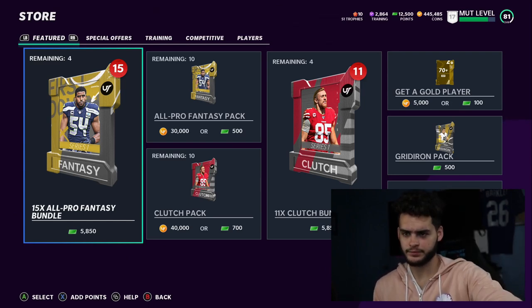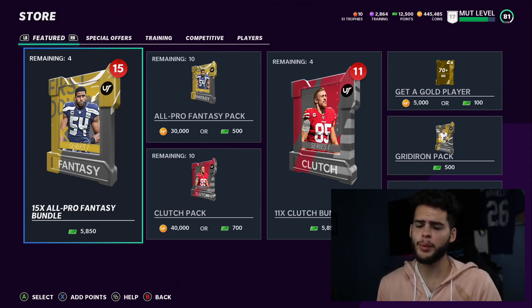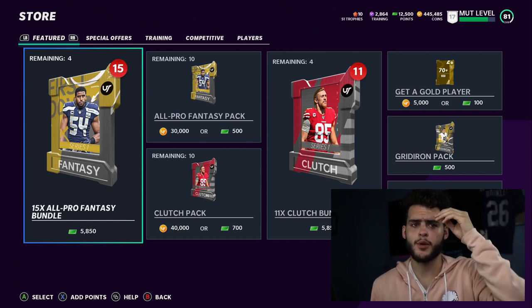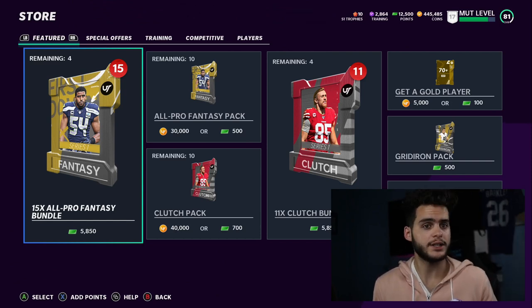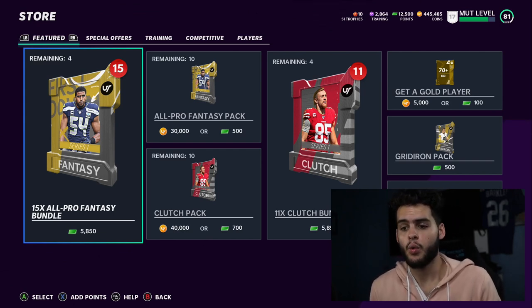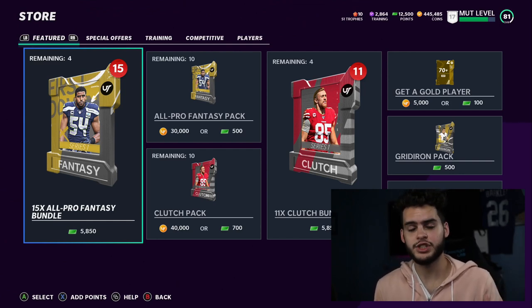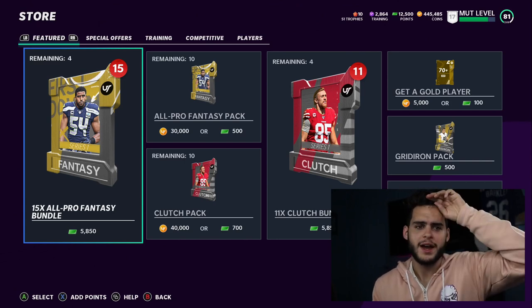If we get 450 likes on this video I will put up another All Pro pack bundle for you guys later tomorrow, so make sure you smash the like button. 450 likes gets another All Pro bundle. Make sure to subscribe and turn on notifications in case we do that. Comment down below what you guys pull out of this pack - give me some luck, comment some GGs down below.